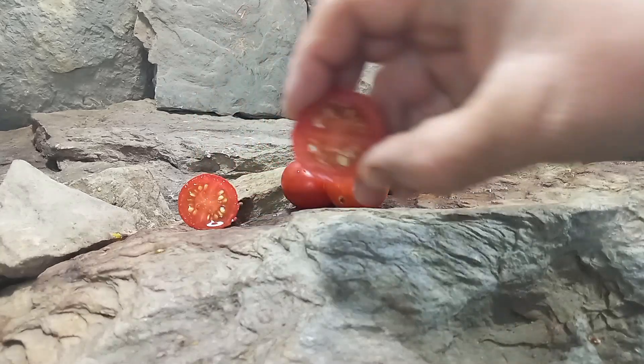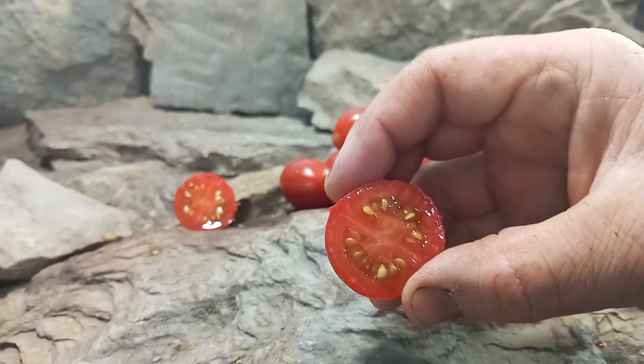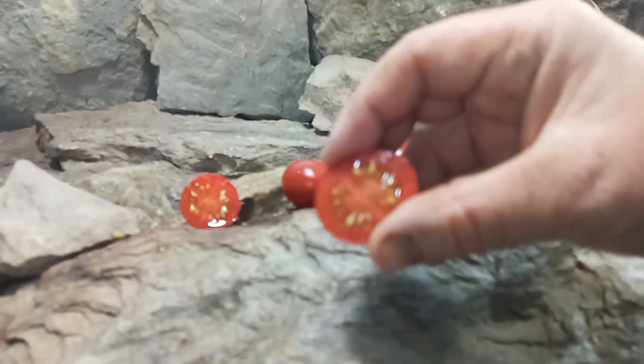Here's what the inside looks like. You can see the thicker wall to it. Seems like these are crack resistant as well. Let's give it a try and see what the flavors are like.